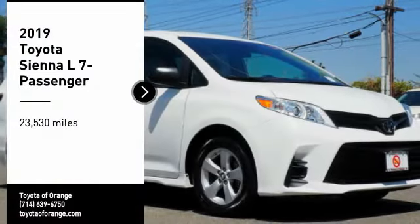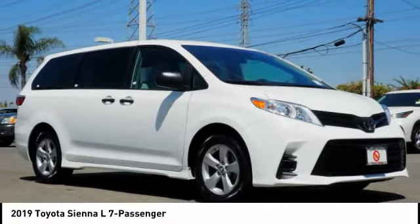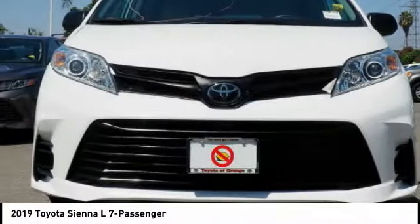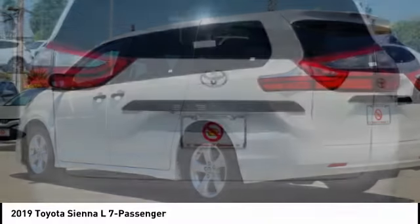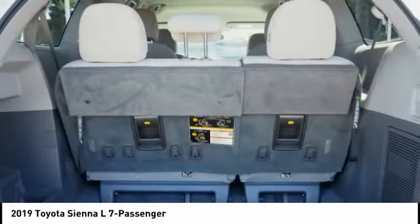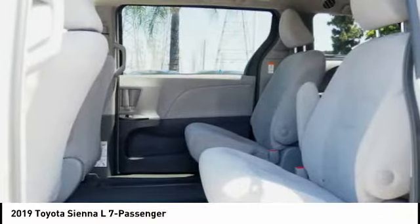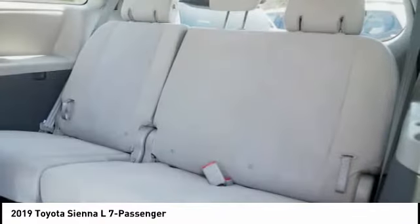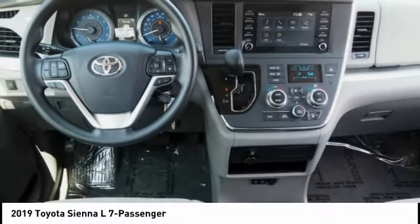Stop by and take a look at the 2019 Sienna. Sienna offers excellent overall quality and long-term dependability, making it a hassle-free vehicle to drive day in and day out, while contributing to peace of mind on long road trips. Add a refined and fuel-efficient V6 engine, a smooth ride, and upscale interior accommodations to the mix, and it's easy to see that Sienna is built with the whole family in mind.